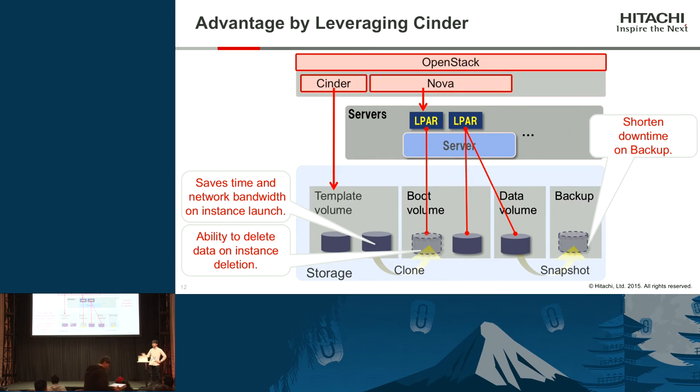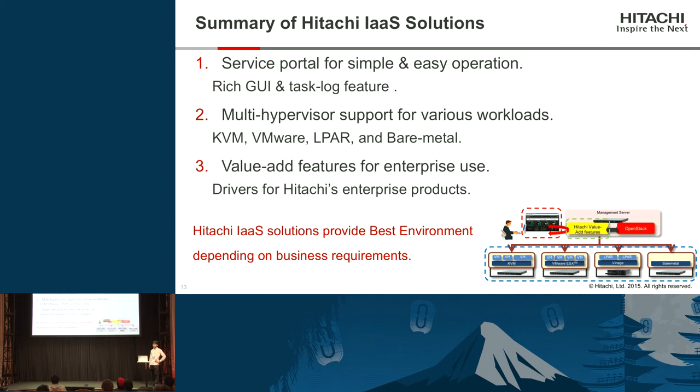We have a lot of drivers, and they all have additional features. To summarize, we have three key features: service portal for simple and easy operation with rich GUI and task log feature; multi-hypervisor support such as KVM, VMware, LPAR, and bare-metal for various workloads; and value-add features for enterprise use by leveraging drivers for Hitachi's enterprise products. By these three key points, Hitachi IES solutions provide the best environment depending on business requirements.